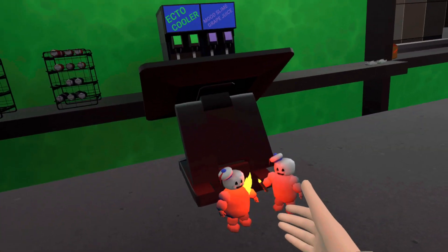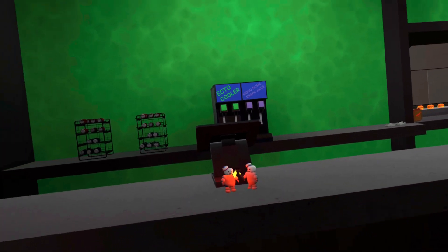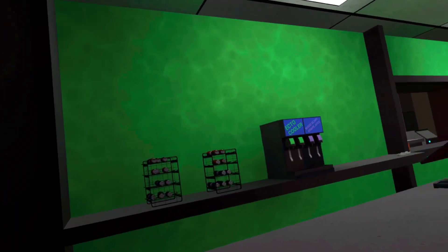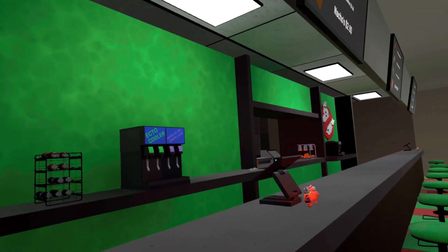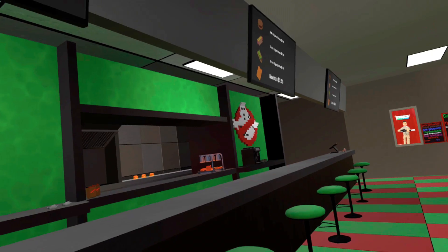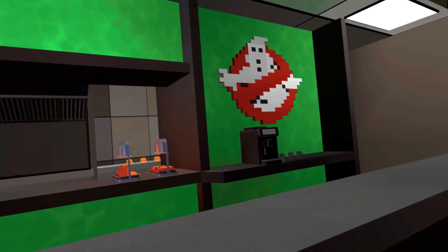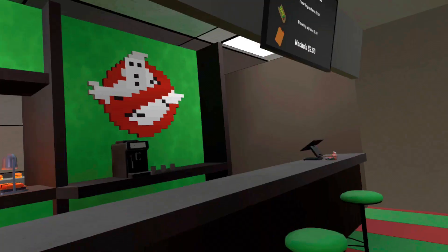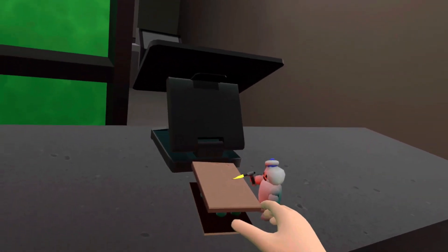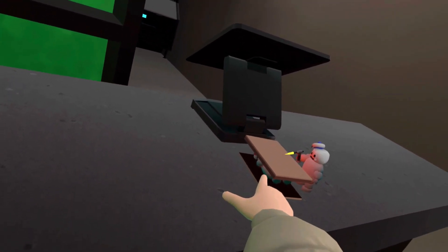We've got a couple little scenes here of the little mini puffs — this one's catching the other one on fire with a torch. You've got some sodas right there, so you order right here and you guys can come in and have a good old time. Over here you've got the mini puff making s'mores out of the other mini puff.